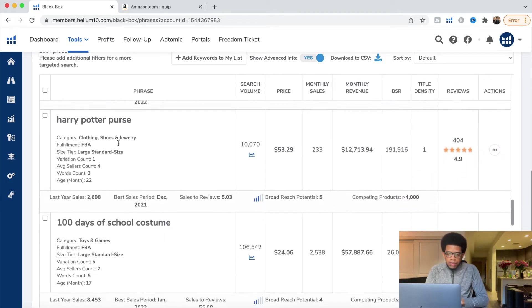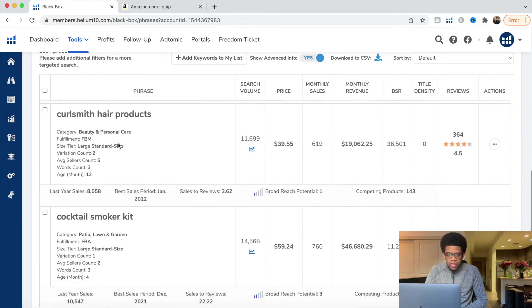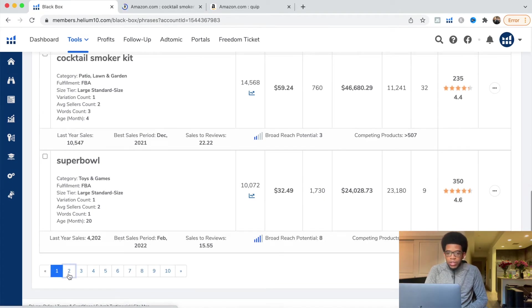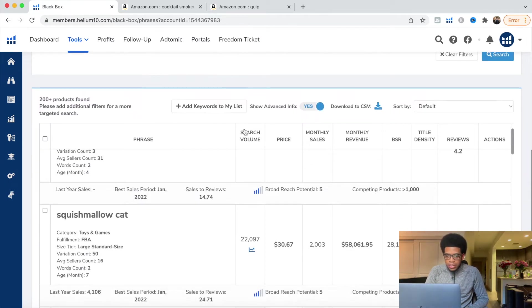The cocktail smoker kit — this seems interesting because it's a kit. They're making decent revenue, $46,000 per month, and searches are really good at 14,500. We're going to open it in a new tab and get at least two more products. We go to the second page — we're trying to get a couple of products we can open and analyze simultaneously, so we have a couple of links open and can do everything more efficiently.